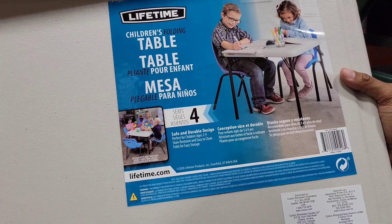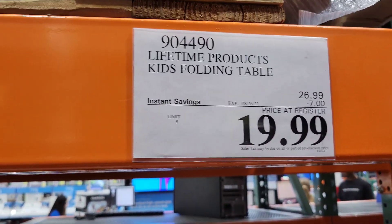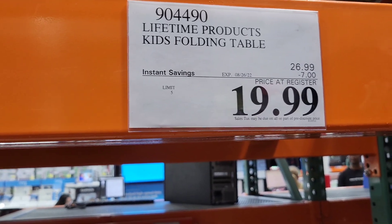Children's folding table, seats four. We definitely need this right now - it is on sale. It was $26.99, they took $7 off, making it $19.99. Let's get one - put it in the basket.